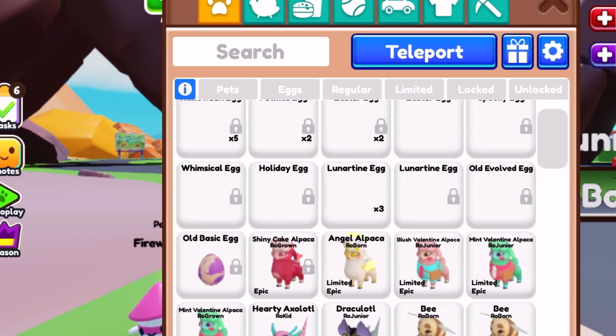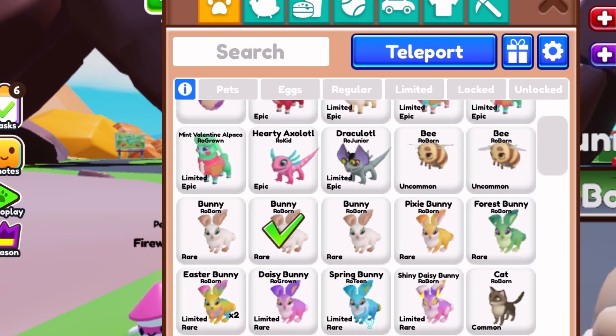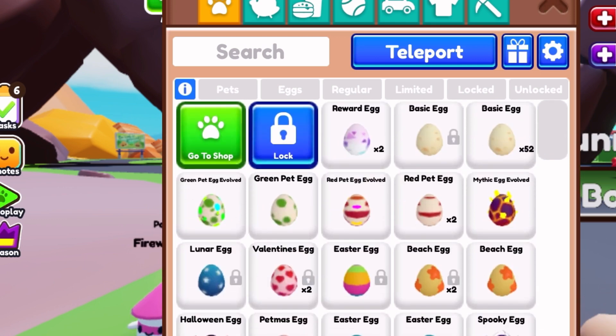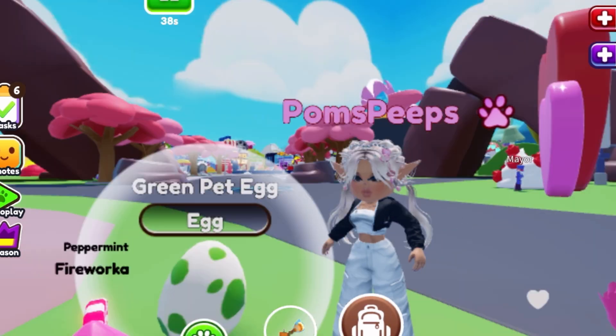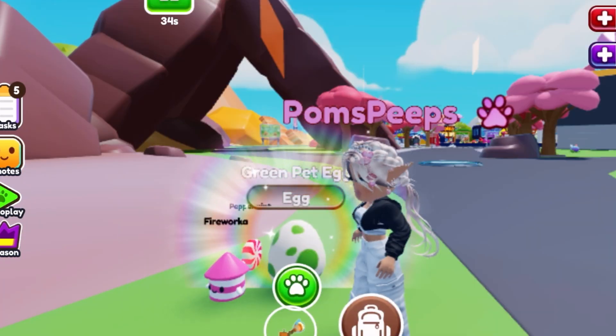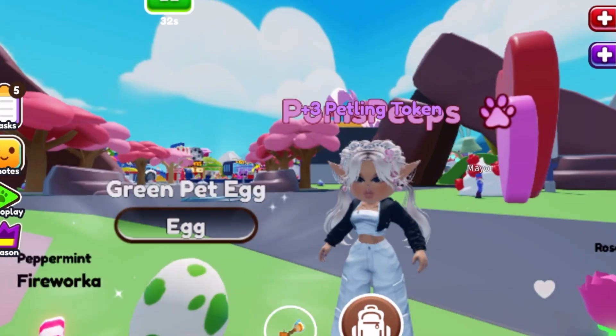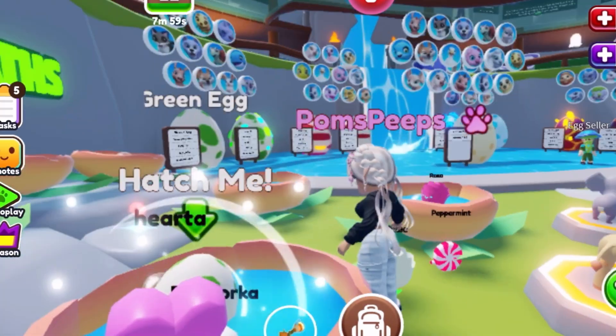We're getting back to our in-game eggs — I got quite a few of those to hatch today so we can get back in the routine of hatching these beautiful eggs available here in the pet shop. I'm gonna do another green one and hopefully get another bunny, because I need one more and I can evolve one — and that is my next task on the clipboard task.